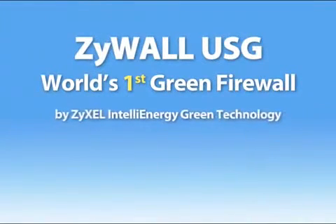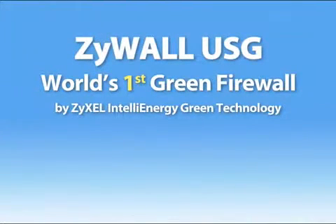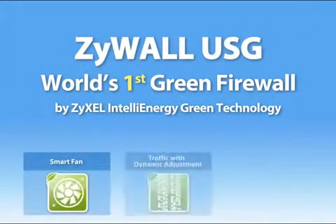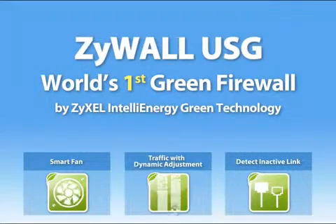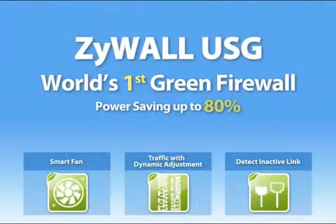The ZyWall USG 50, 20 and 20W are security products with the world's first green design. With ZyXEL's IntelliEnergy green technology — including a smart fan, traffic management with dynamic adjustment, and inactive link detection — ZyWall USG 50, 20 and 20W help businesses reduce power consumption by up to 80%.